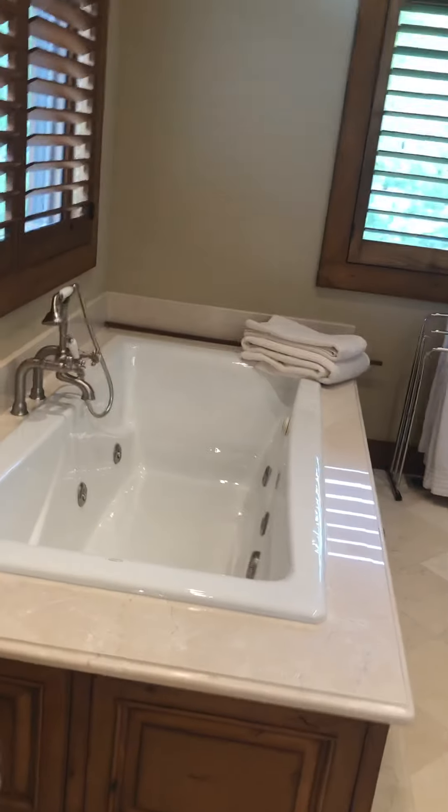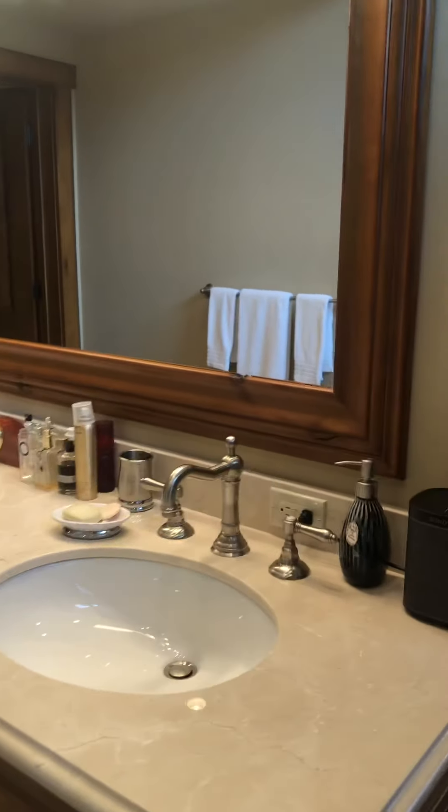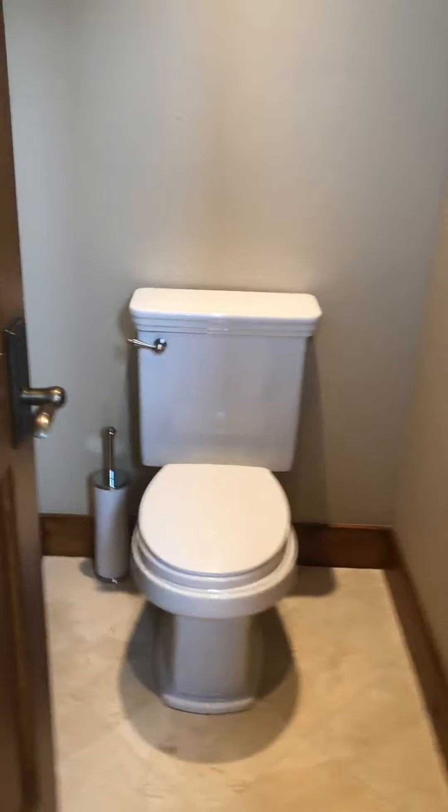Giant jetted tub. Two sinks. Walk-in closet. And then a deep shower with a bench and a water closet.